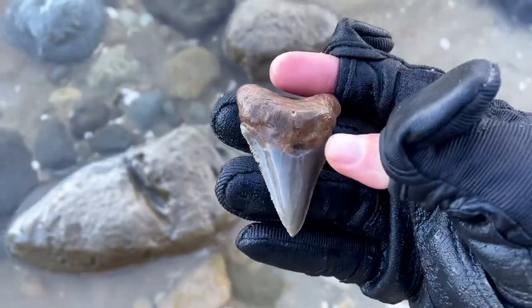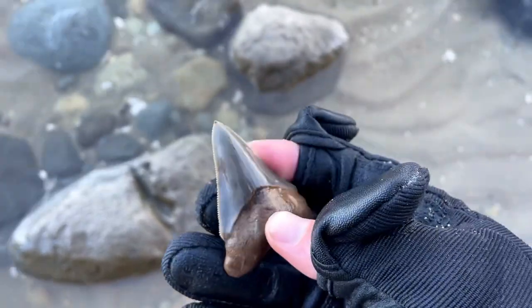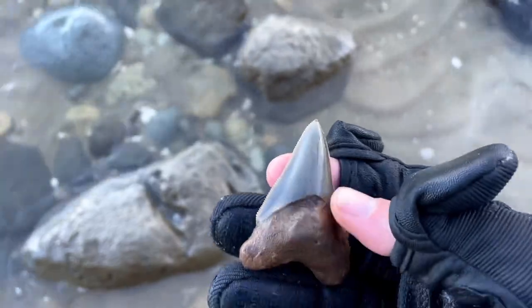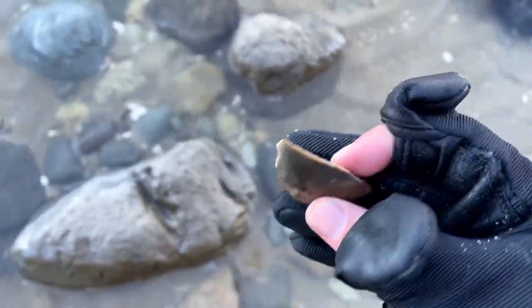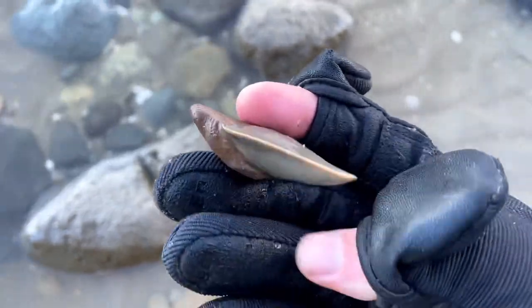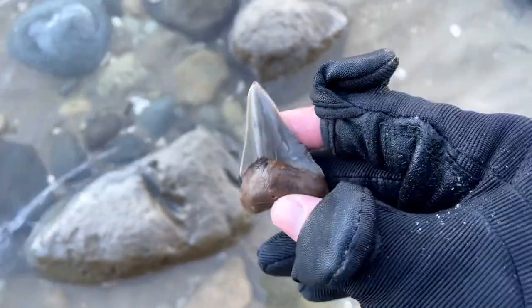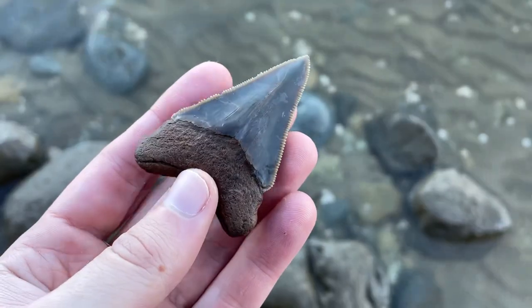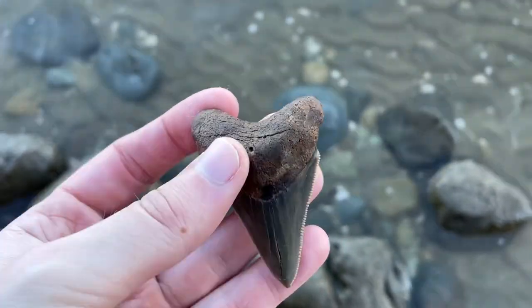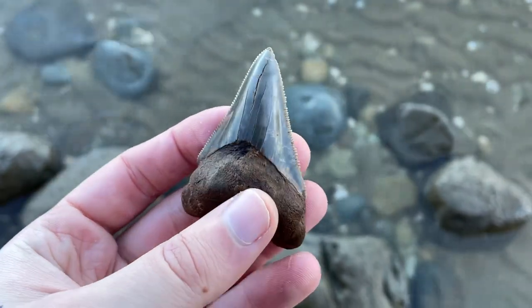Beautiful. I wish it had the borlet, but man, I can't complain. That is a nice tooth. Beautiful serrations. It's got to be probably two and a half inches. It's a lower. That's my trip maker for sure. I just knew with conditions like today that I was going to find something good. It was a pretty slow day — I've been here for a few hours and I really wasn't finding a ton of stuff, but I spotted that tooth in the water and I was just like, yes, finally. Such a pretty tooth. It's a bit of a shame it doesn't have the borlet, but still very, very nice.